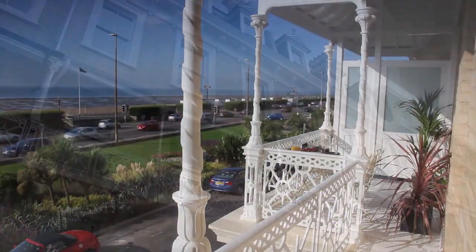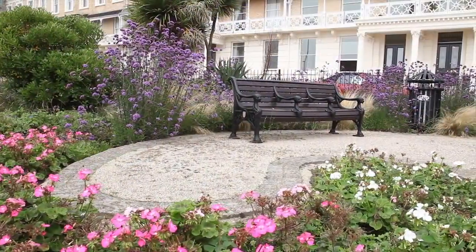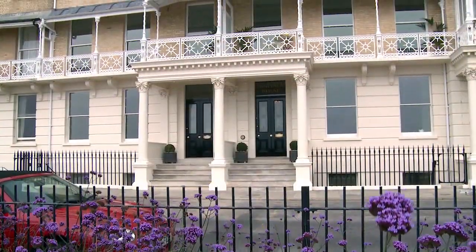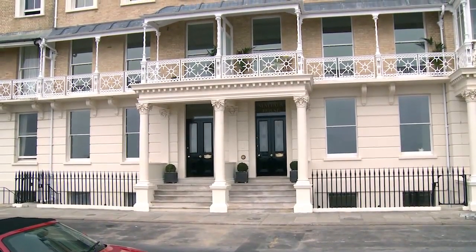Situated in a quiet conservation area overlooking the sea, Mayfair House is perfectly placed for a leisurely and satisfying lifestyle. Superbly positioned to enjoy both the tranquillity of the sea and the urban buzz of the town, this outstanding development has unmatched appeal.